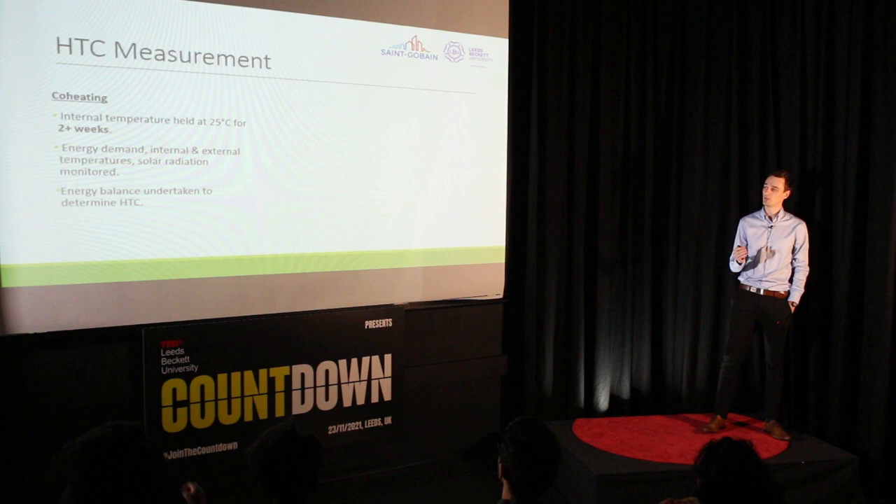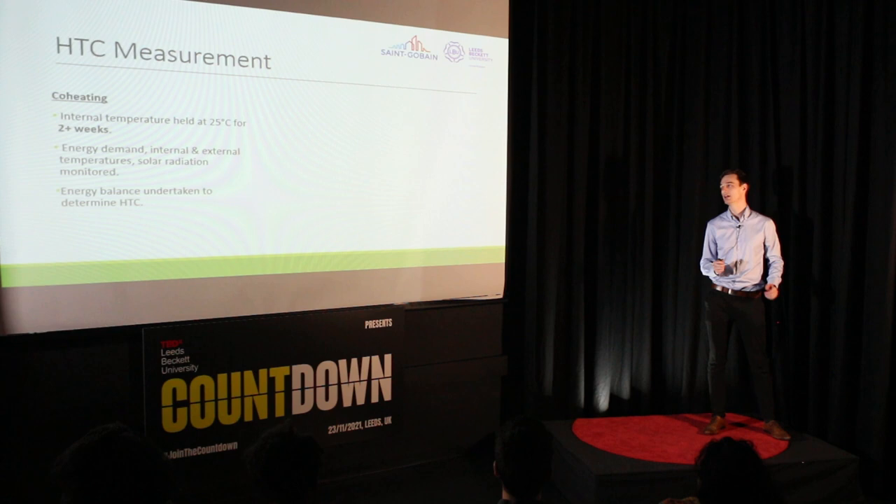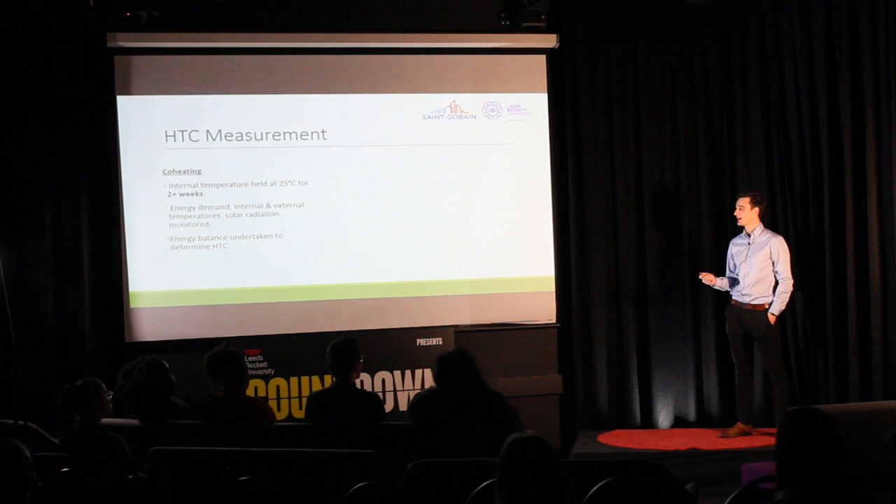The procedure is as follows. The internal temperature of a building is elevated to 25°C for a period of two weeks or more, using electric heaters of known efficiency. Throughout this period, where the building is unoccupied, we measure the energy demand of these heaters, the internal and external temperatures, and how much solar radiation is incident on the house. We also monitor other climatic factors such as wind speed and precipitation. After this monitoring period, we use the data collected to conduct an energy balance and determine the HTC of the building.